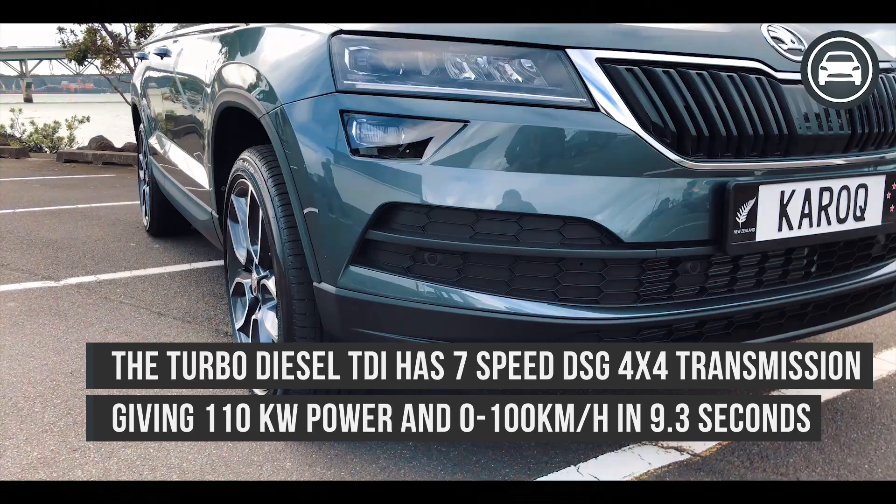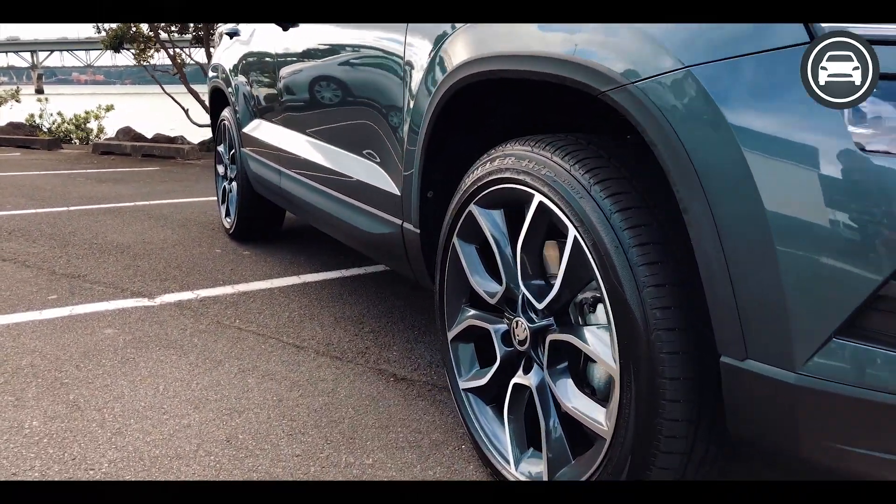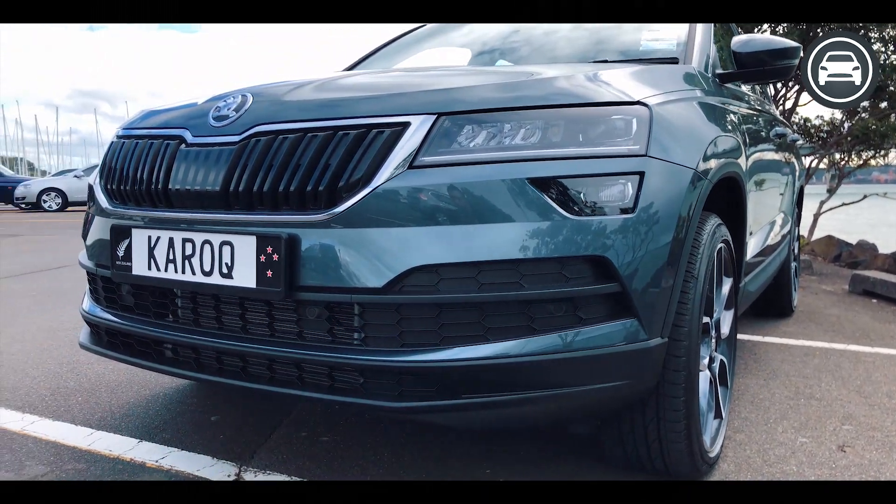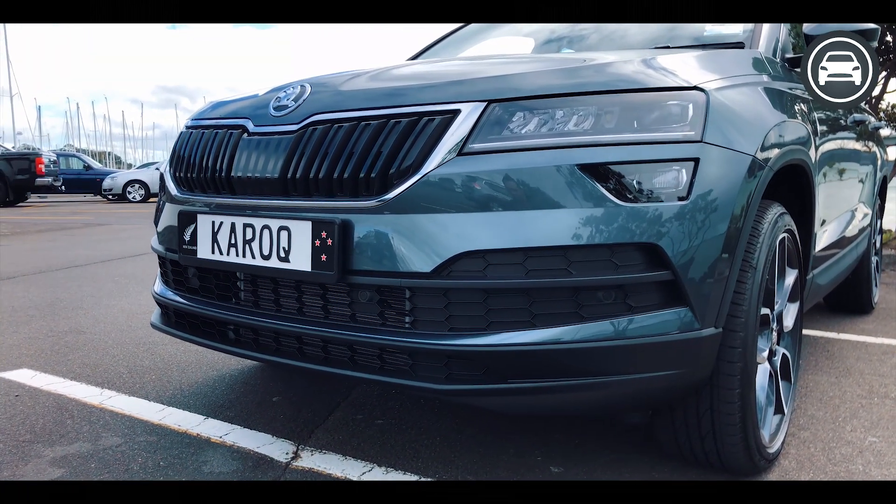Moving around the Korak, we notice that it's a bit shorter in length than the Kodiak which came before it, and the wheelbase is also shortened. It does give it some really good maneuverability for moving in town.